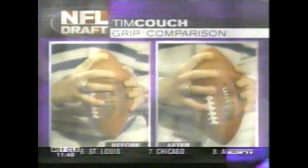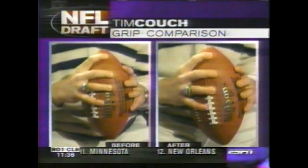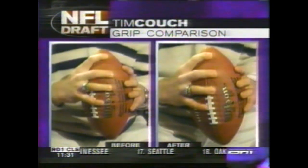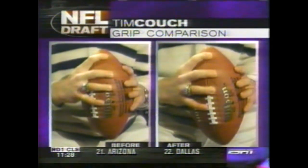Had a chance to sit with him last night. He's changed his grip. The picture on your right screen shows what he used to do where he didn't use the laces. And now you see him move his fingers back a little bit so that his pinky is on the laces. He's able to get more revolutions on the ball, therefore making it a tighter spiral and a harder throw.